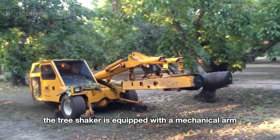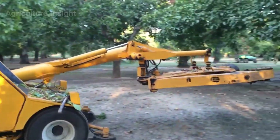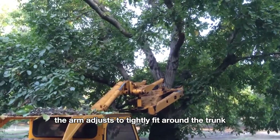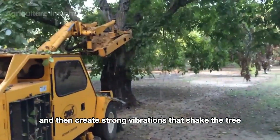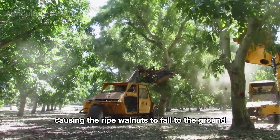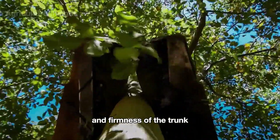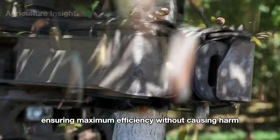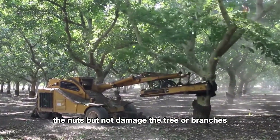The tree shaker is equipped with a mechanical arm that can encircle the trunk of the tree. This arm is padded to avoid damaging the tree bark. During operation, the arm adjusts to tightly fit around the trunk and then creates strong vibrations that shake the tree, causing the ripe walnuts to fall to the ground. The shaker can be adjusted to accommodate the size and firmness of the trunk, ensuring maximum efficiency without causing harm. The vibrations must be strong enough to dislodge the nuts but not damage the tree or branches.